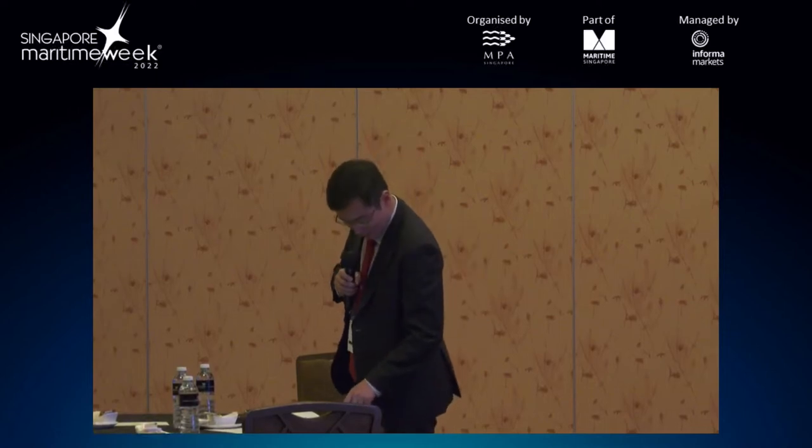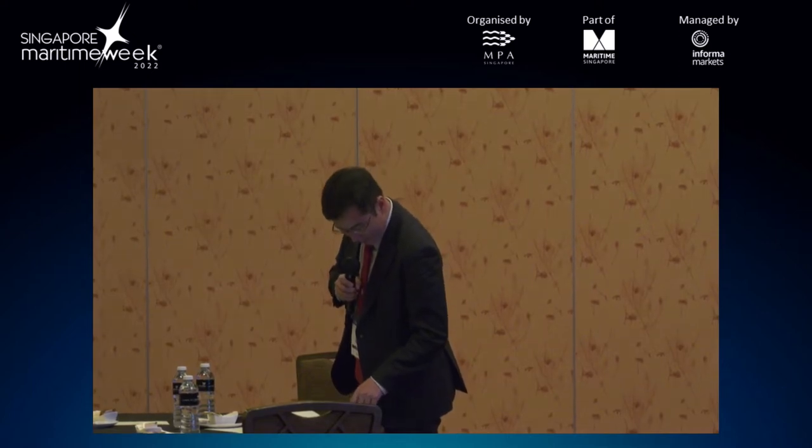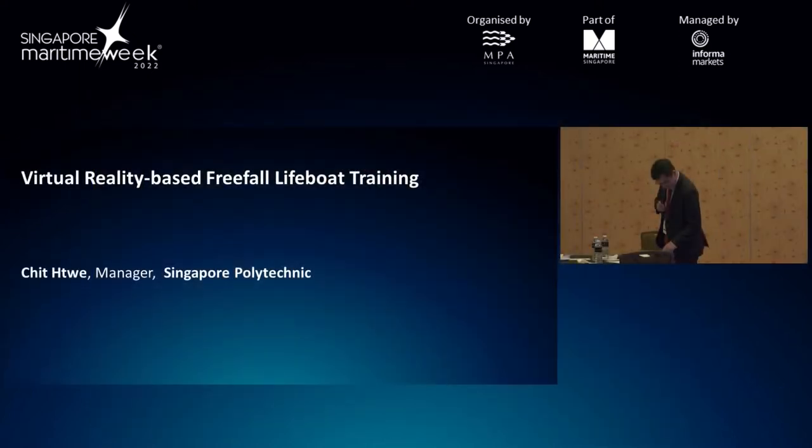Our next speaker is Chi Phi. He's a manager at Singapore Polytech and he will talk about a virtual reality based free fall lifeboat training.